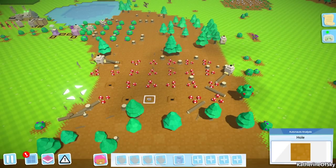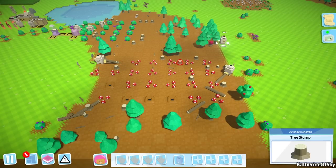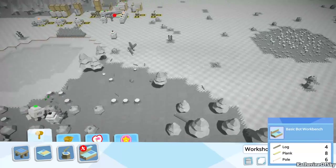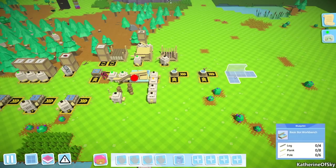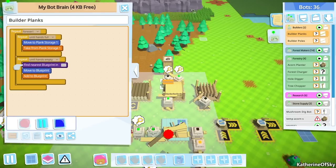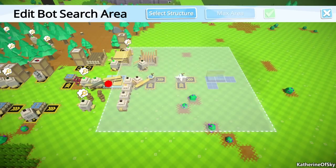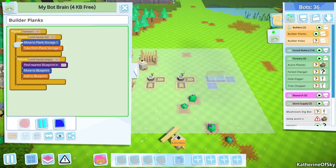This is looking really good - oh whoops, this bot is out of energy. I think that's our log carrying bot. We need to really figure out what we can make with stuff here. We have the bot basic workbench, so let's do that - let's put that out here and place this here. Let's get our constructors on this job - build our planks and poles. These guys really need to have a bigger area as well.